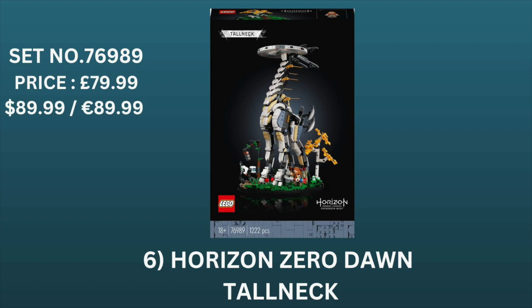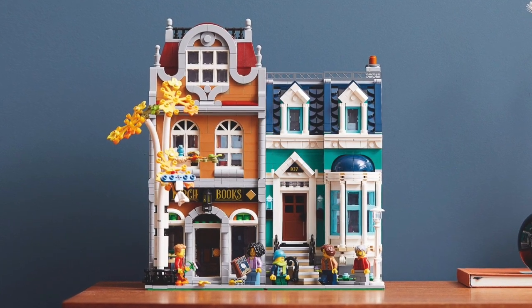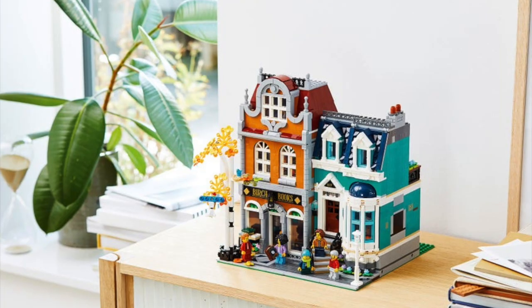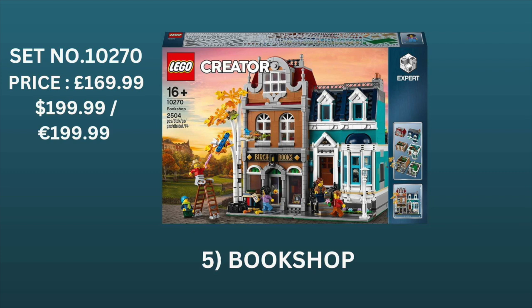In at number 5 we have the Bookshop, set number 10270, priced at $169.99 in the UK and $199 in both the US and Europe. As many of you will know, modular sets tend to do really well on the aftermarket, and I personally expect the Bookshop will perform just as well if not better than many of those sets. It's got a pretty good design, is very well detailed, comes with a nice selection of minifigures, and has a pretty good price-per-piece ratio. If you're able to buy this at least 20% under retail, you should see a really good return within the first few years of it retiring.